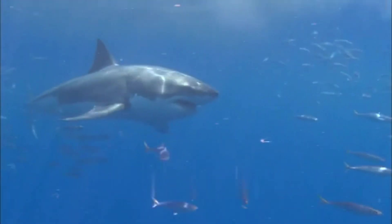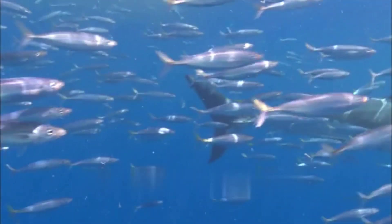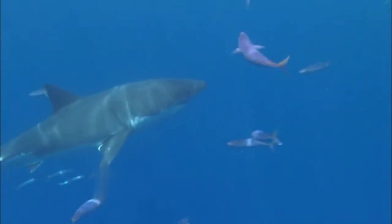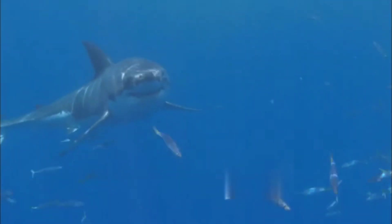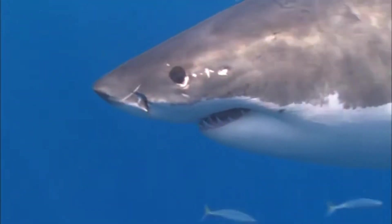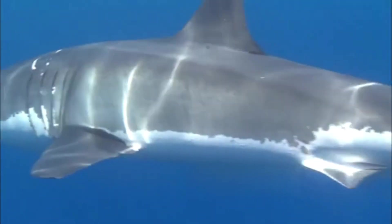Physical characteristics: with its streamlined body, pointed snout, and large triangular teeth, the great white shark boasts an instantly recognizable appearance. These sharks typically reach lengths of 15 to 20 feet, with exceptional individuals exceeding 20 feet. Their robust pectoral fins and powerful tail enable swift and agile movement, while their coloration — gray or blue-gray on the dorsal side and white on the ventral side — provides effective camouflage when hunting prey from below.